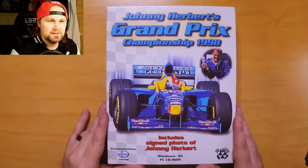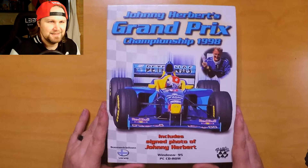What's up everybody, I'm Russi and welcome to another PC Big Box opening.